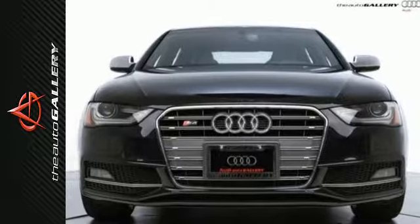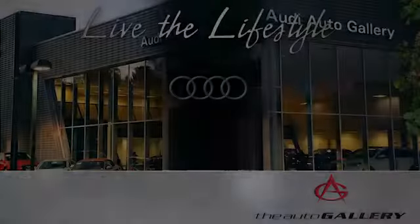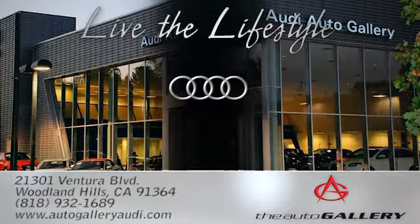This S4 is worthy of the four rings. Come see it today at The Audi Auto Gallery, 21301 Ventura Boulevard in Woodland Hills, California.